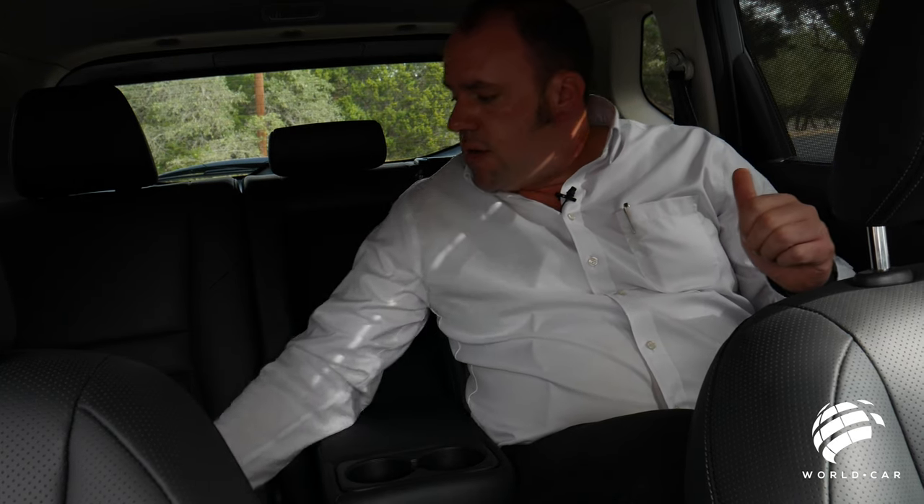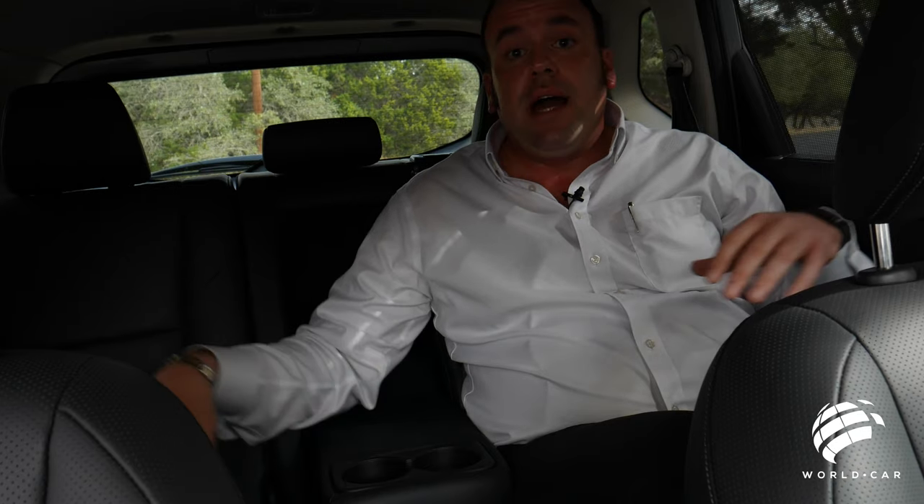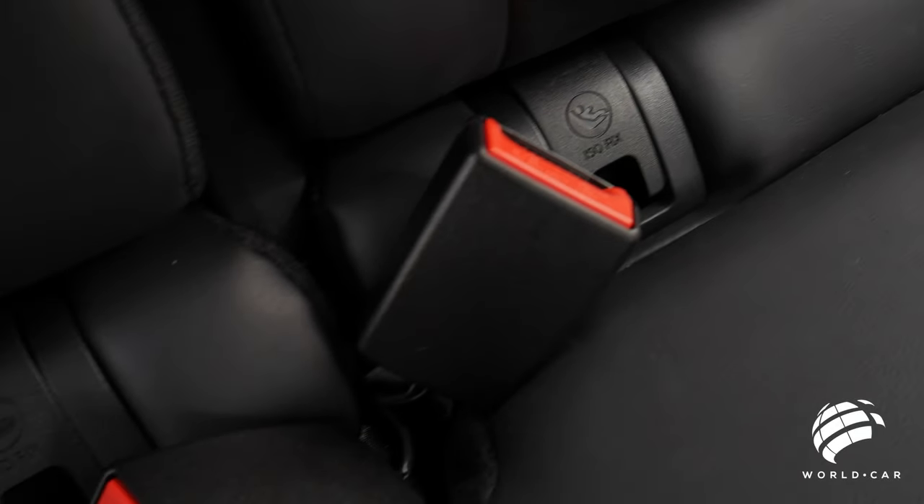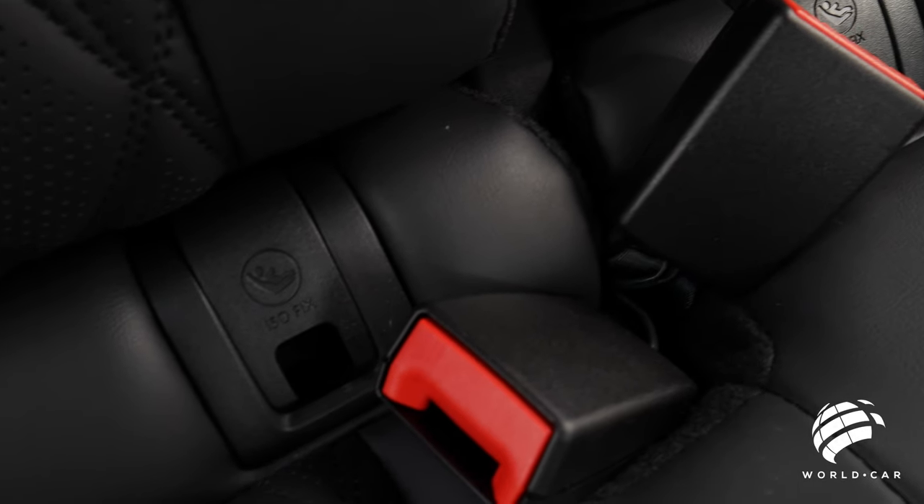You have your front LATCH anchors right here for both outboard seats, so if you have a front-facing child safety seat, you can use both the rear tether anchor and the front anchors. The amount of room in the back means you can put a full-size child safety seat back here and still have the front seat all the way rearward — so if I'm sitting in one of the front seats, I don't have to lose my leg room because of the car seat. Very, very safe — it has all the amenities to make sure everyone is buckled in as safely as possible.